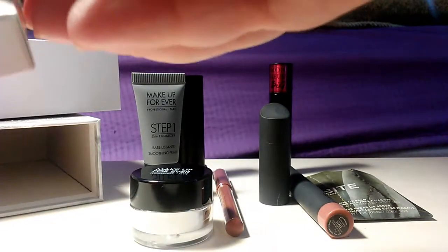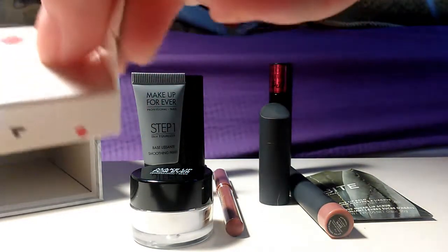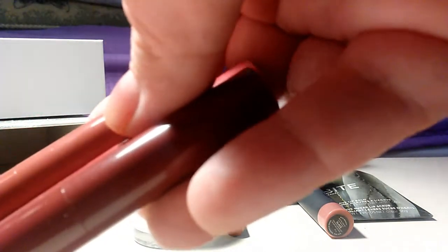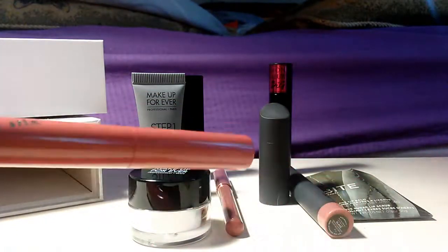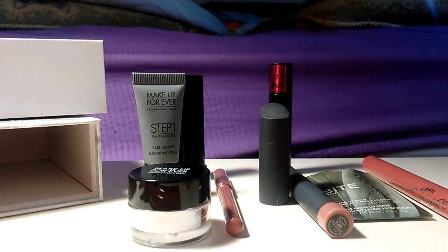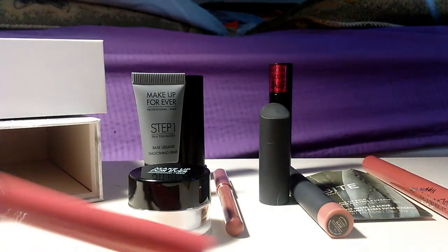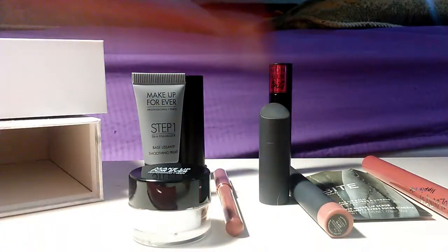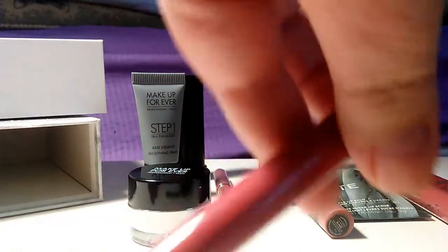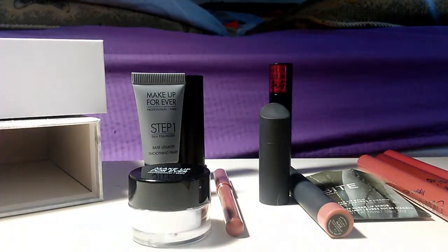At Ulta, I got Colour Pop's Lippy Sticks bundle. These are kind of pretty, look at them. This one is in Brink, this one's Daydream, and this one is Gold Digger.